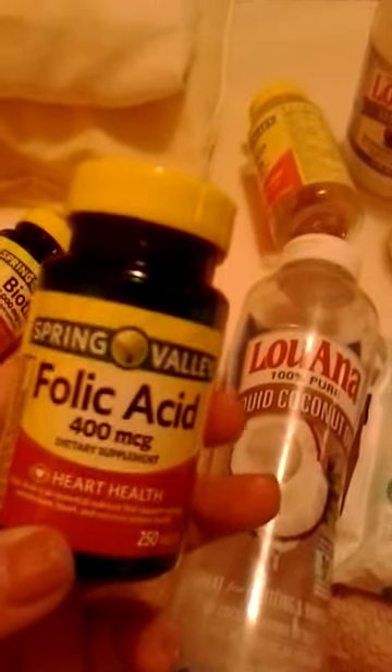Two specific things I take are biotin — this is a thousand micrograms from Spring Valley, you can get this at your local Walmart or Family Dollar — and folic acid, which I take when I feel like I need an extra boost.